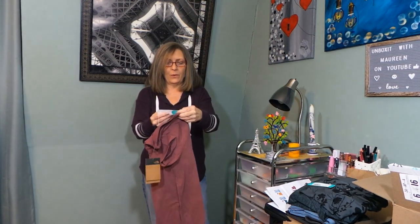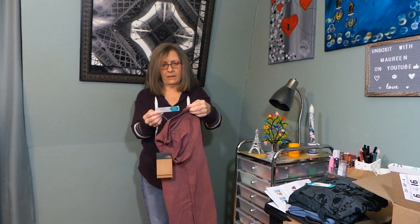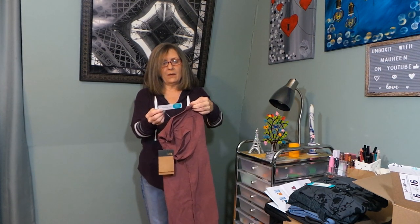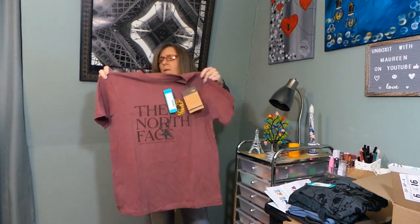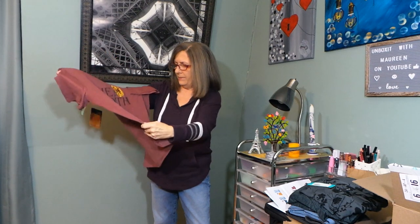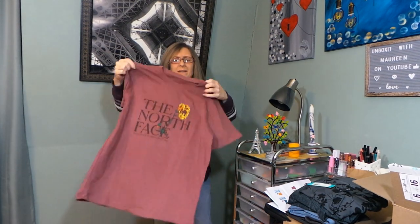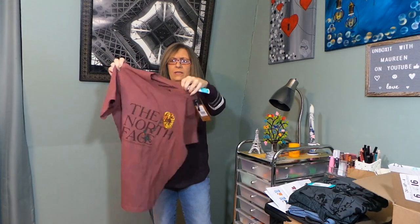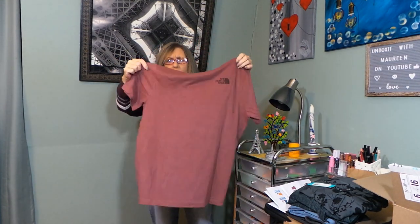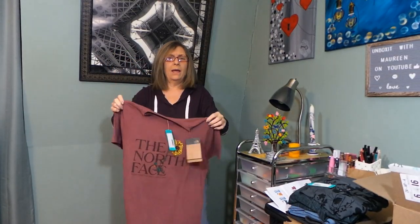This is from The North Face — women's graphic injection tee in burgundy, medium. It just says 'The North Face — Never Stop Exploring.' I generally don't like logo tops like this. It's nice and soft with a regular t-shirt neckline. Here's the back — there's a little North Face logo. I'll try it on and be right back.